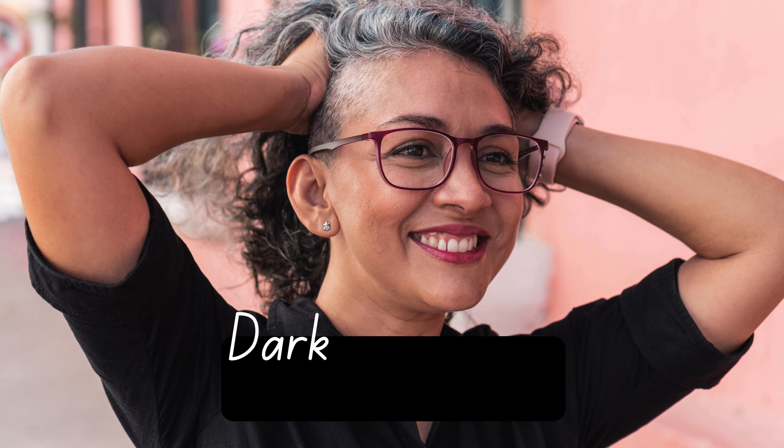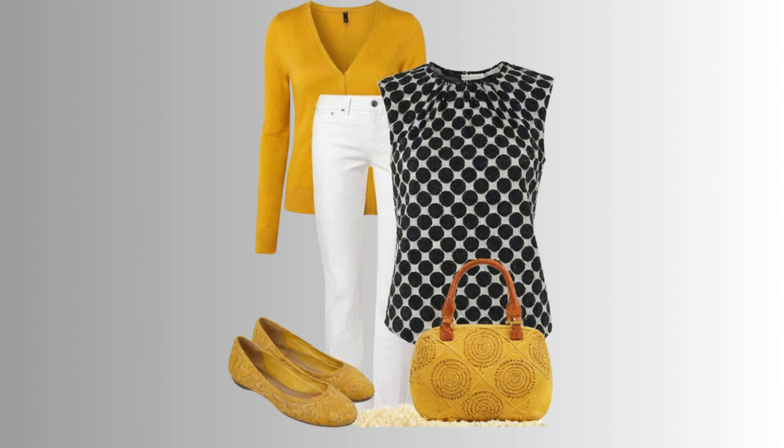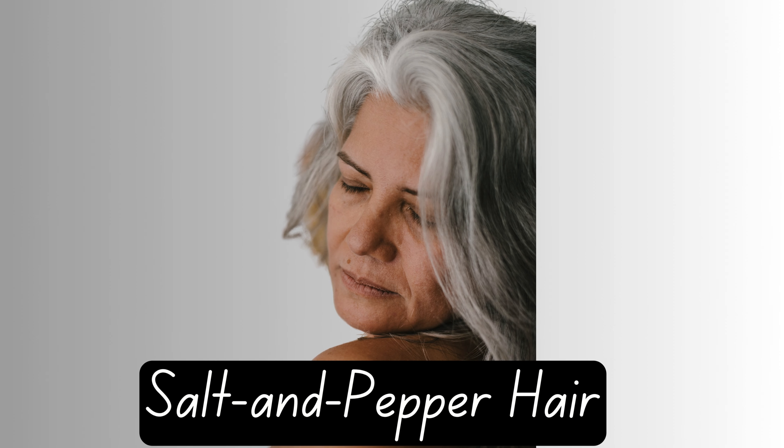Also, if you have dark gray hair, black blends seamlessly, enhancing the depth and richness of your hair color. It's a perfect choice for creating a cohesive and elegant outfit. The same goes for women with salt and pepper hair, who also look fantastic with black. The interplay between your hair's light and dark strands is beautifully mirrored in a black ensemble, creating a harmonious and stylish appearance.